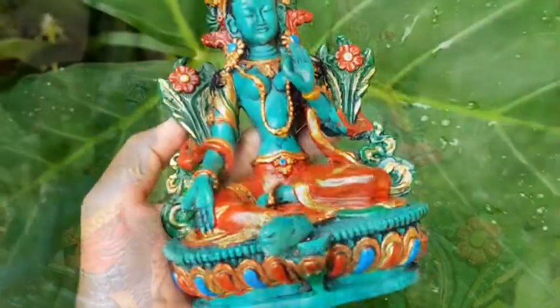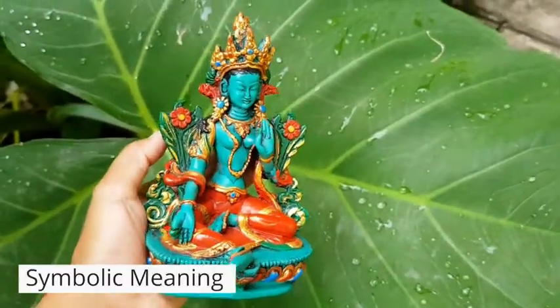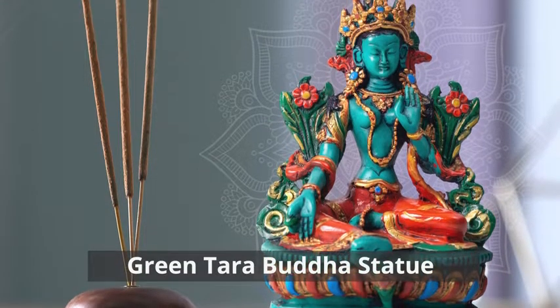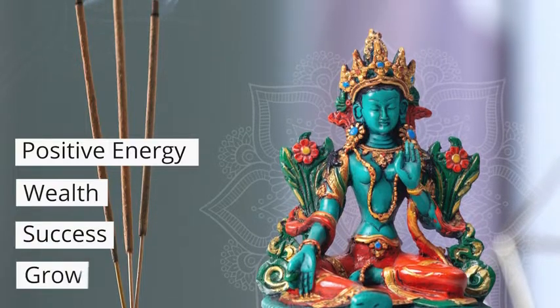Each of the statues holds a symbolic meaning. The Green Tara Buddha statue represents Buddha's mother and is associated with positive energy, wealth, success, and growth.